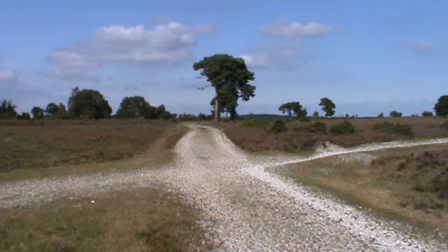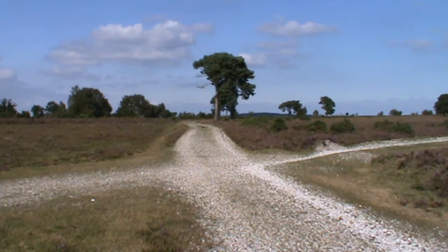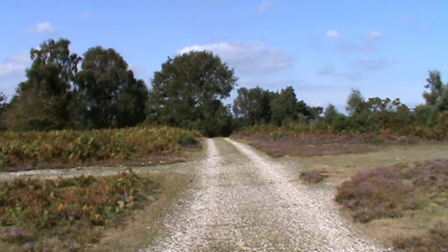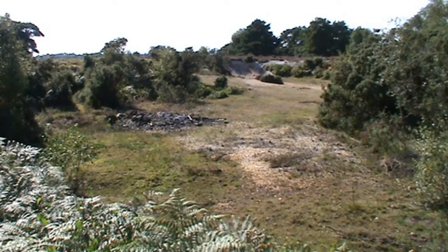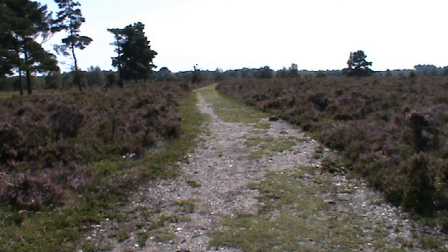We just keep heading forward on the main track, ignoring any others going off. We head forward another 300 yards; the track starts to go downhill - we turn left there. Just before we do, let's give you a quick shot to our right - as you can see with the trees and the heather, it's beautiful. So as we start to turn left we pass a pit on our right, heading forward following the track.